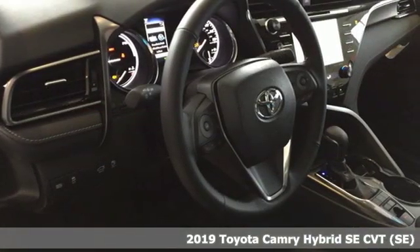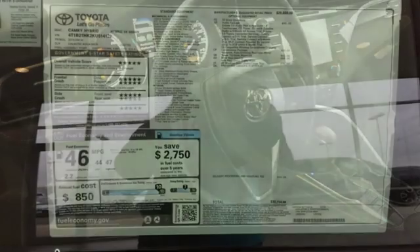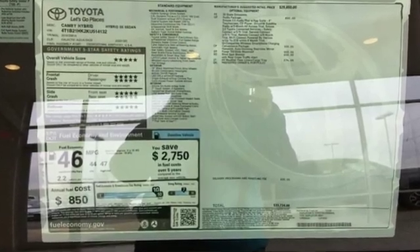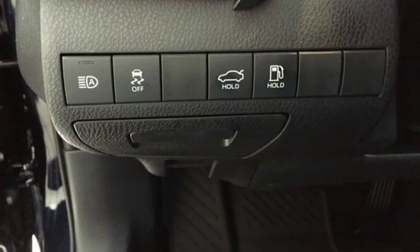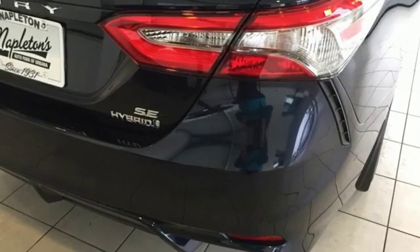A great vehicle is comprised of great features like these: streaming audio, wireless phone connectivity, dual zone climate control, smartphone wireless charging, and front heated bucket seats.